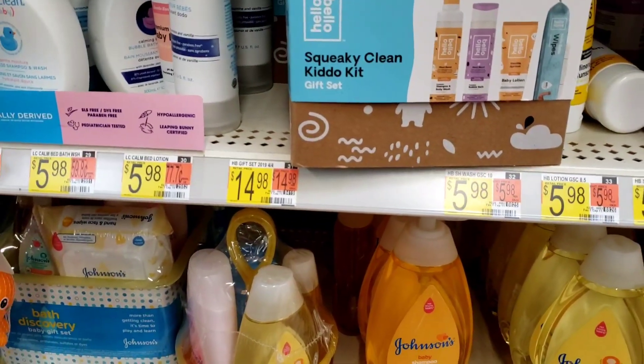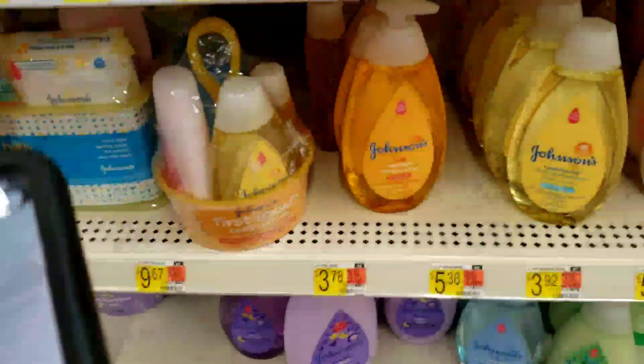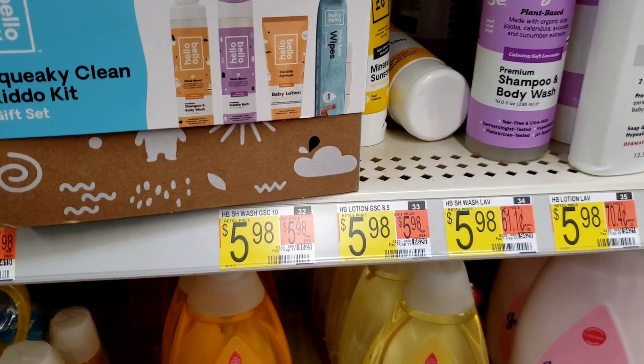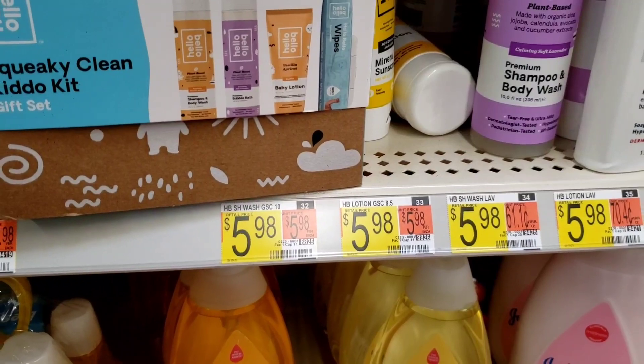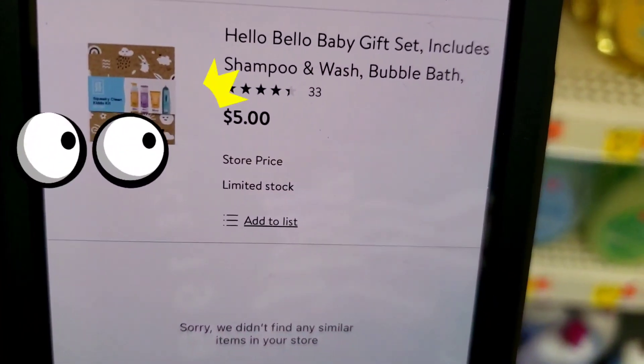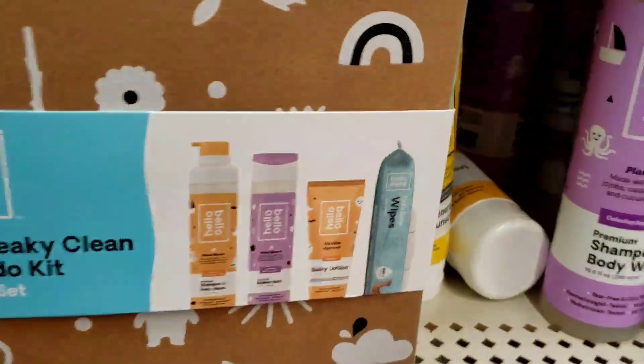Sometimes when I'm lazy I'll scan the yellow sticker — wait a minute y'all, it's acting crazy, I might have moved it too fast. All right, so it is five dollars! Look at that — five dollars, so it's not $14.98, it's actually five dollars.